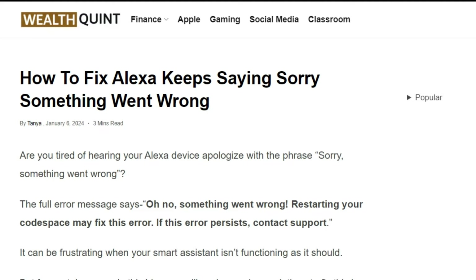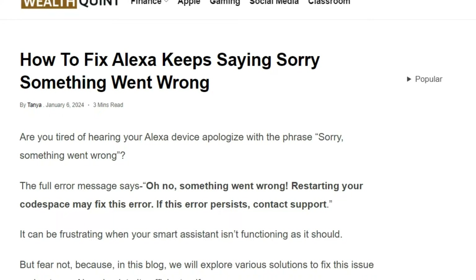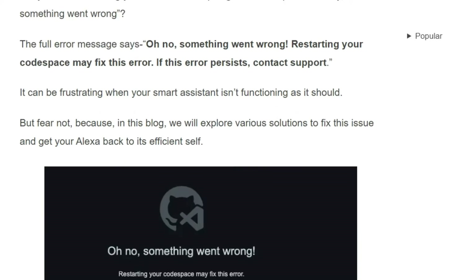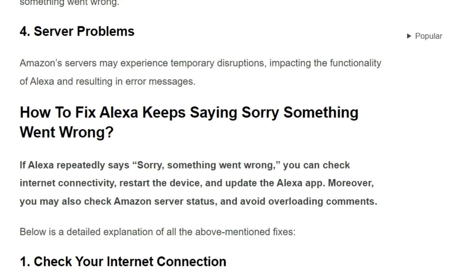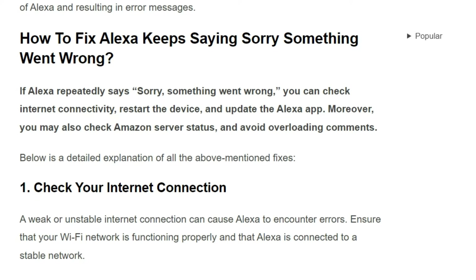Hello guys, welcome back to our YouTube channel. In today's video, I am going to show you how to fix Alexa keeps saying sorry, something went wrong. Are you tired of hearing your Alexa device respond with the phrase 'sorry, something went wrong'? You are not alone — many users have encountered this frustrating issue. To fix it, you can follow these three simple solutions.